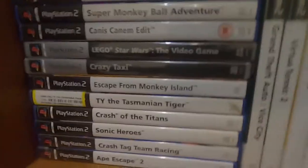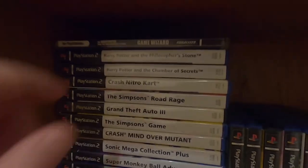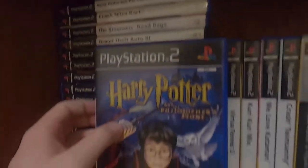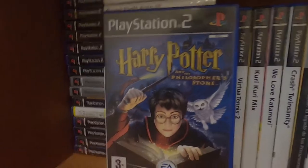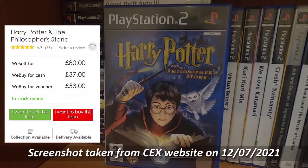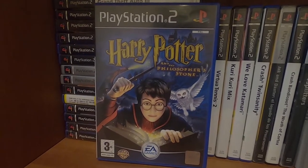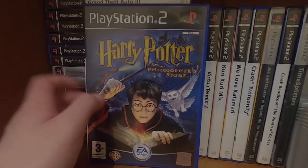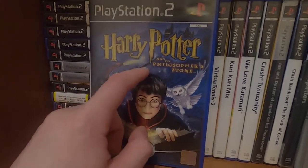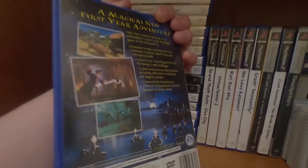Let's go down to the PS2 games. Nothing particularly outstanding here — I got rid of a lot of my PS2 games since I didn't think I'd ever play them. But probably one of the most valuable things in the collection right here: Harry Potter and the Philosopher's Stone. I've seen CeX in Bristol trying to sell this about a month ago for £85. I think the only reason it has value is because they didn't make a lot of copies — it came out after Chamber of Secrets, and Chamber of Secrets is on CD-ROM but this is on DVD-ROM.